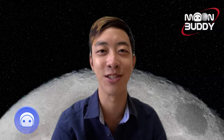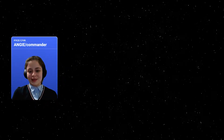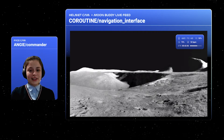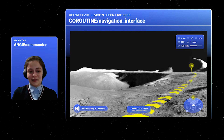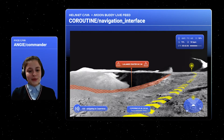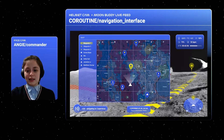Hey Moonbuddy, let's go to the moon. Welcome to the surface of the moon, where the Artemis mission is full-on underway. Moonbuddy will help astronauts navigate the surface, identify routes, and avoid dangers. It is easy to use with simple voice controls. Hey Moonbuddy, where am I? Where is Matthew?